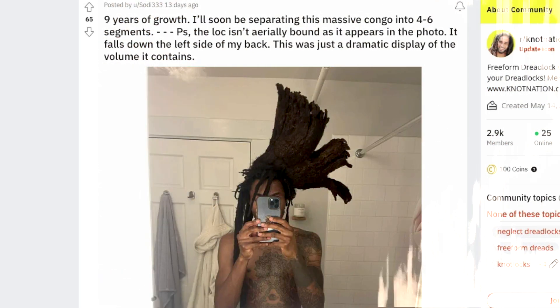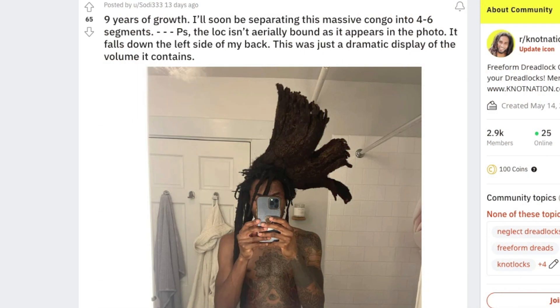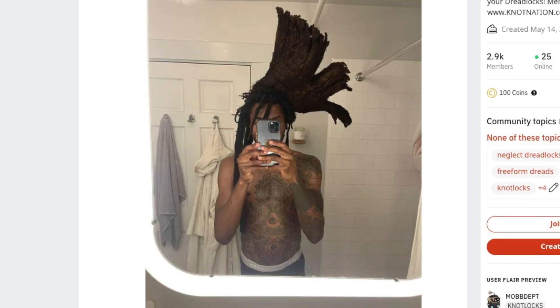Nine years of growth — I'll soon be separating this massive congo into four to six segments. The lock isn't aerial-bound as it appears in the photo; it falls down on the left side of my back. This was just a dramatic display of the volume it contains. Sick — that's wild! Imagine it was defying gravity like this, that would be cool. And eventually they will be separated. Hit us up with an update when you get those locks separated — loving the look.